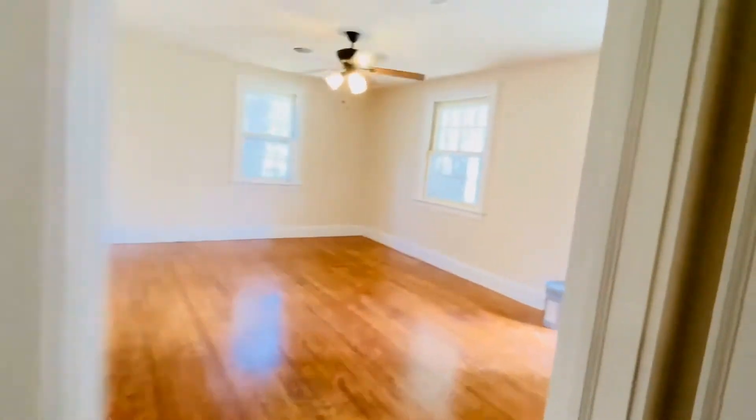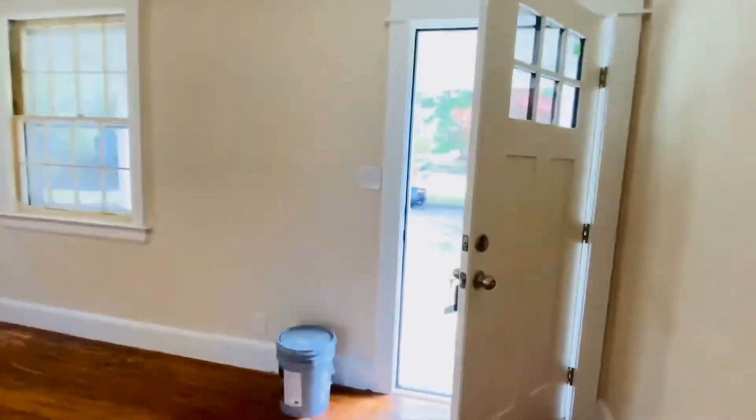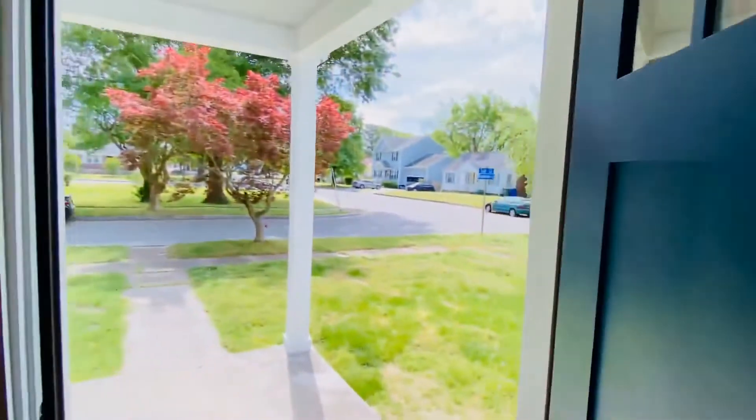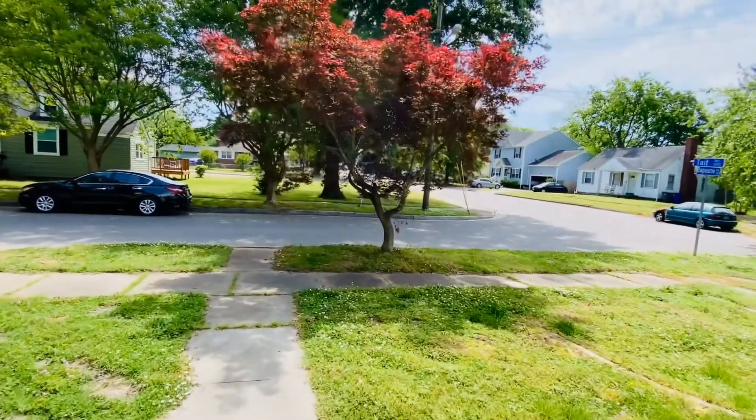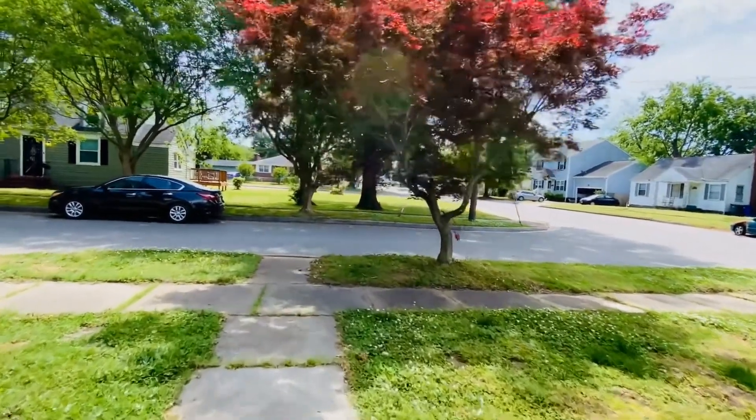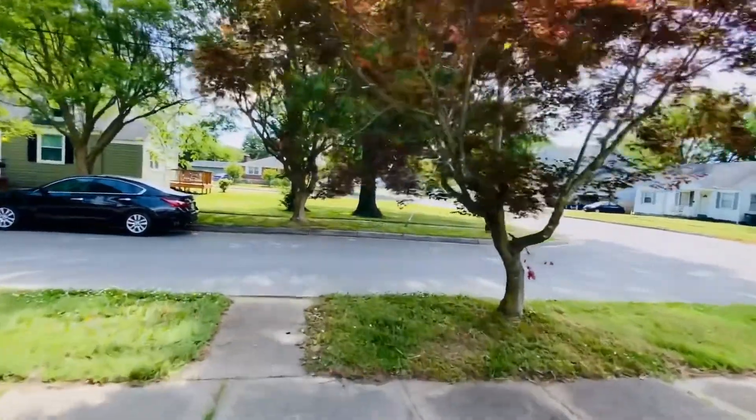We do have a washer/dryer hookup here in the closet for a small stack unit. It has to be a specialty unit — won't fit a normal full-size washer/dryer. Has to be an apartment-style stacked unit.